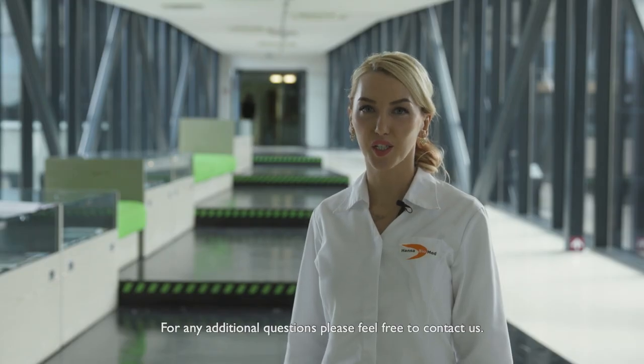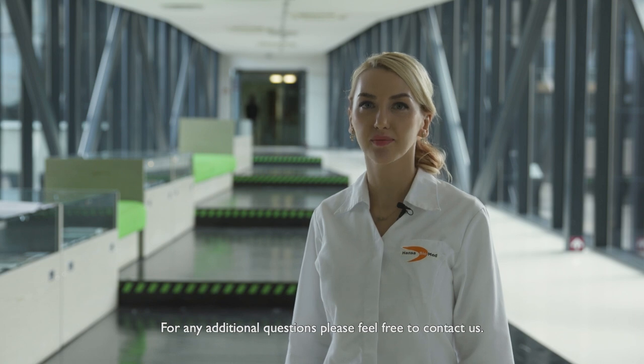For any additional questions, please feel free to contact us. Thank you for watching.